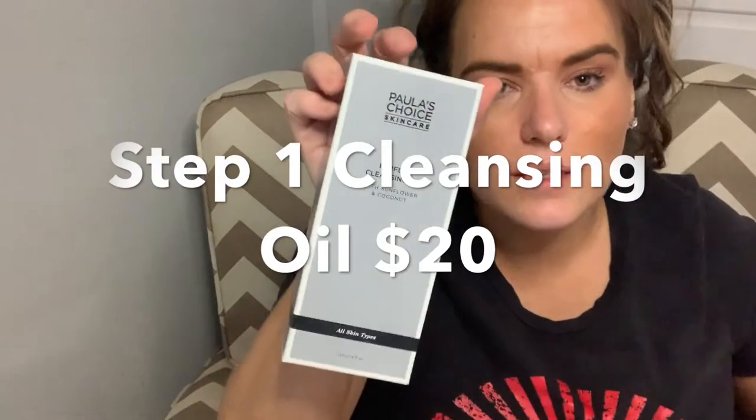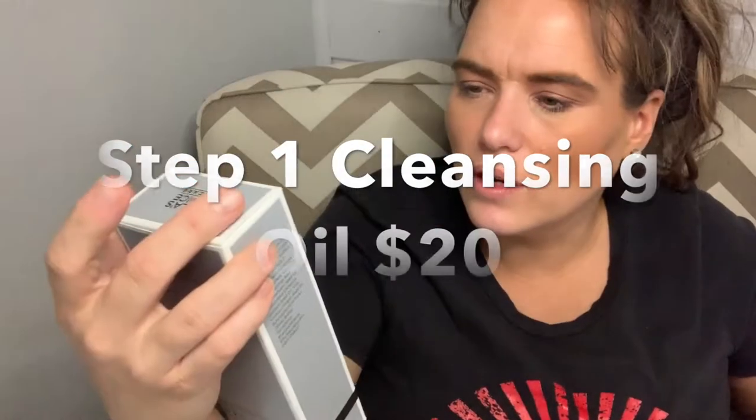The first thing I got is the Paula's Choice Perfect Cleansing Oil. This is to take off makeup, and you can use it on wet or dry skin. I'm obsessed with cleansing oils to get off makeup. You know how everyone has their holy grail of getting off makeup? This is mine.